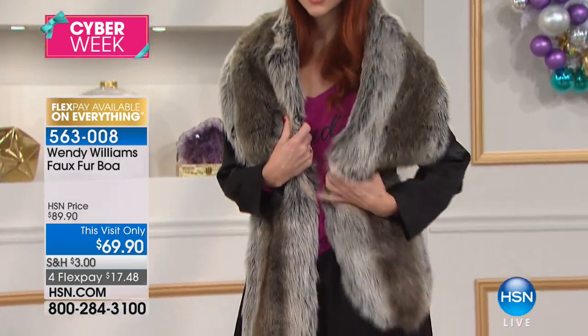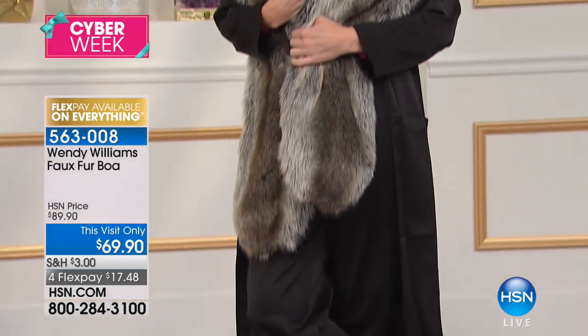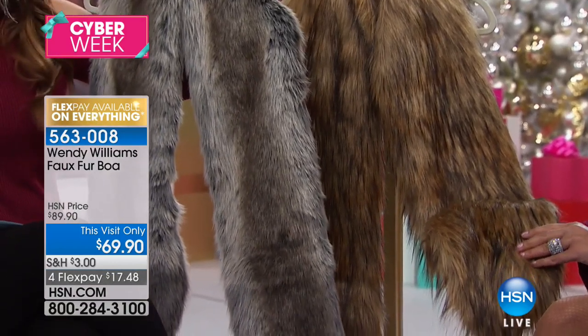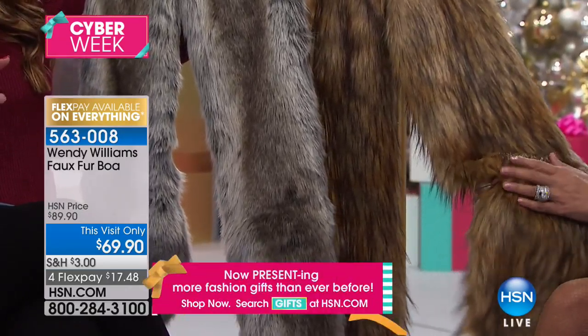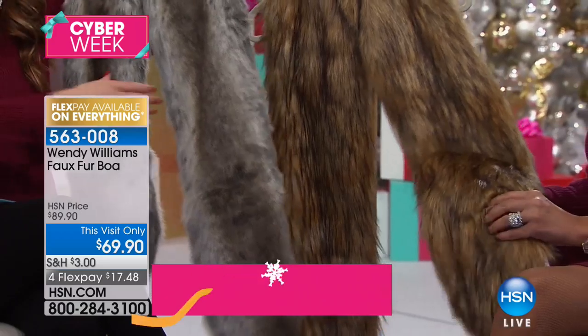This is Wendy's final show of the year, so we're down to final quantity in her amazing collection. I'm holding it in the silver — that's what Kate is wearing. We also have it in the natural. They're very soft and they're 72 inches in length. They're lined.